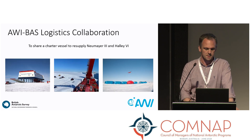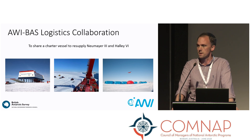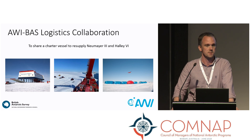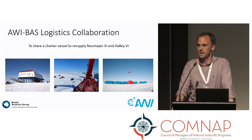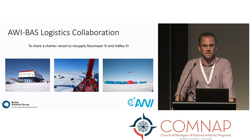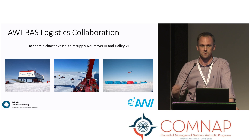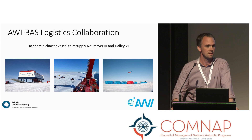In terms of the BAS and AWI collaboration for this coming season, our plan is to share a charter vessel that will resupply both Neumayer and Halley. The plan is the ship would load in Germany before going to the UK to load more cargo for Halley. It will then proceed to Cape Town, then to Neumayer, then to Halley, and then do all of that in reverse, finishing the voyage back in Bremerhaven.